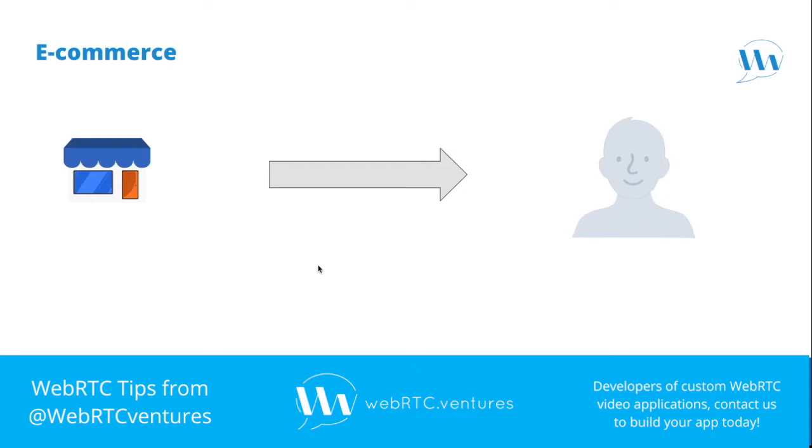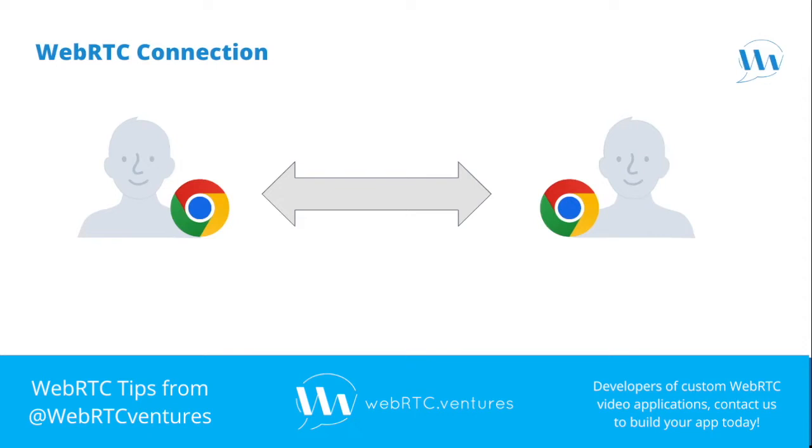E-commerce and delivery platforms are a norm in today's lifestyle. You can get almost anything you can think of right to your front door with just a couple of clicks and a credit card. This is thanks to a complex delivery system that is behind the scenes taking care of planning, routing and finally delivering your packages. Similarly, during a WebRTC connection, the audio, video and data information is transmitted as packets through the network.